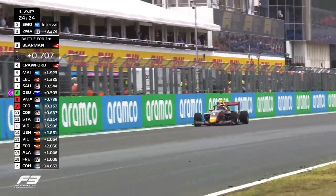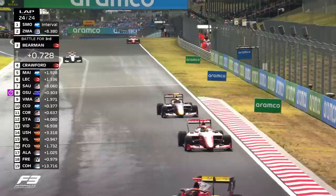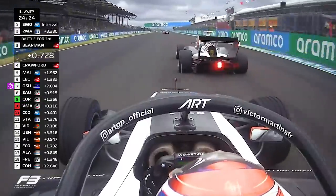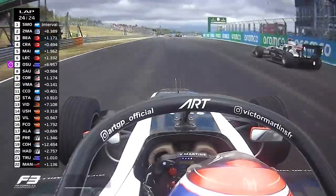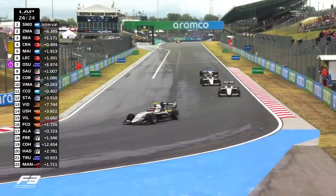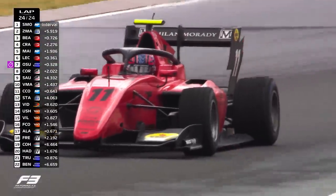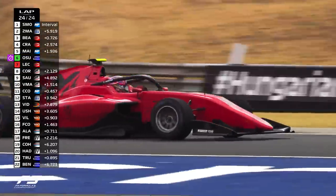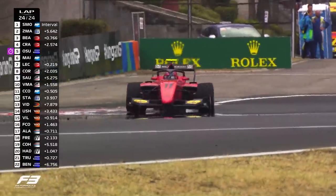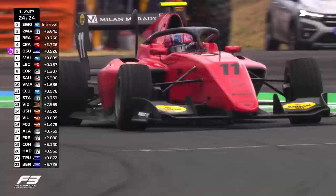Zach O'Sullivan goes up to 8th place, then 7th, then 6th — make that 5th — absolutely flying. Correa is into the points on the slick tyres, going through to 9th. A dream weekend for the MP Motorsport team — they won yesterday with Caio Colette, and they are about to do the double for the 3rd time in their FIA Formula 3 career.